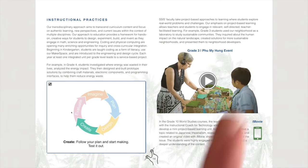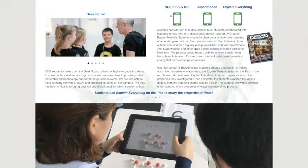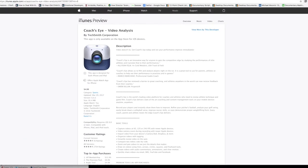It has multiple slideshows showing the great, innovative teaching and learning happening at our school, and interactive HTML5 graphics showing real-world results. Throughout the book, you'll find links to websites, apps, and even other iBooks.